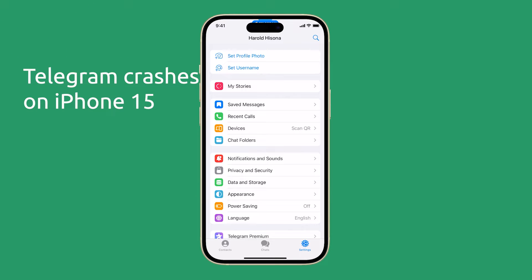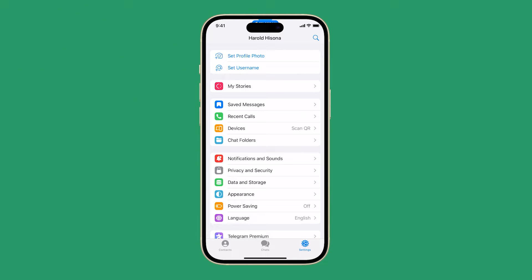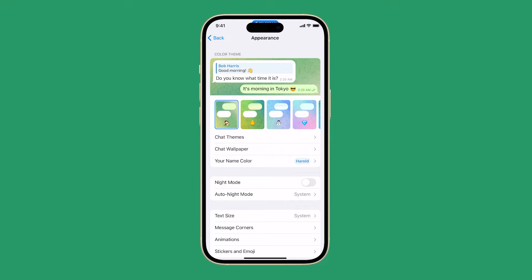Some users have reported that Telegram keeps crashing on their iPhone 15. This can be frustrating, especially if you rely on Telegram to stay connected with friends and family. Here are a few things you can do to try to fix the problem.